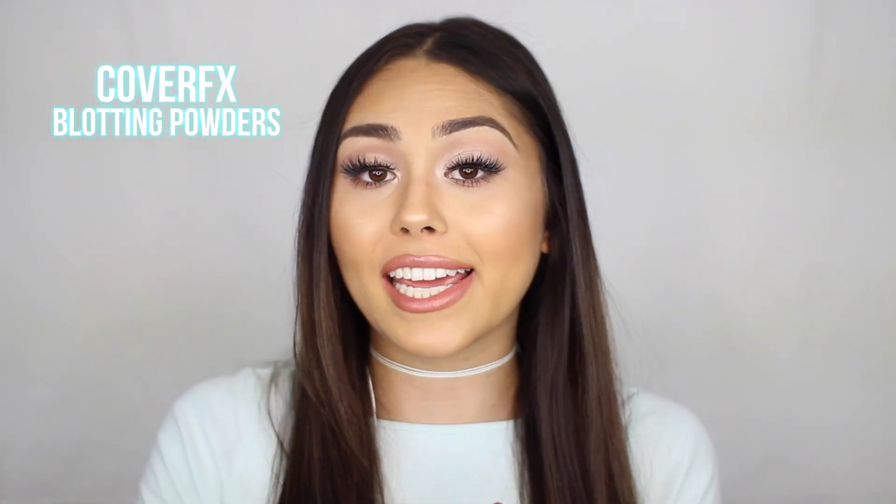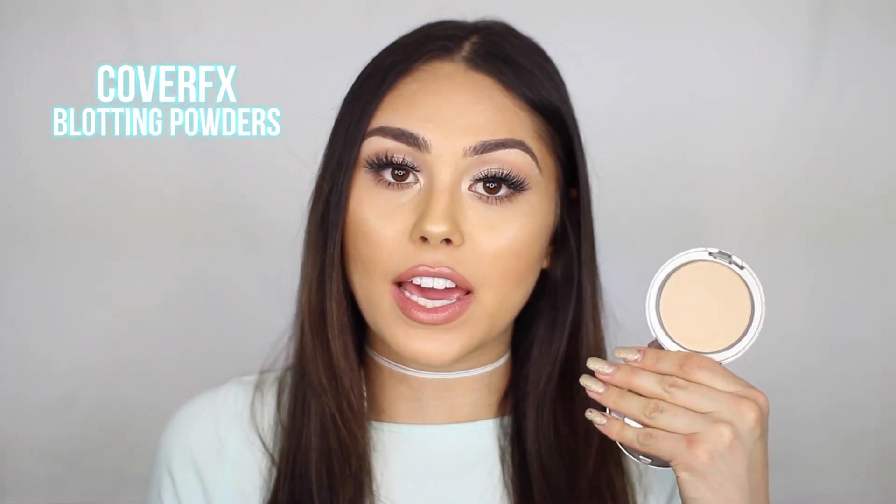I always have my beauty blender, of course — that is a given. These two powders are also essentials for me when I travel. I do not like to travel with a loose powder because I feel like it's really messy. Both are Cover FX Blotting Powders. This is the shade Light, which I use to set my entire face. This is actually my absolute favorite setting powder — it melts into your skin and gives you such a flawless finish. I love that it's a pressed formula and easy to travel with.